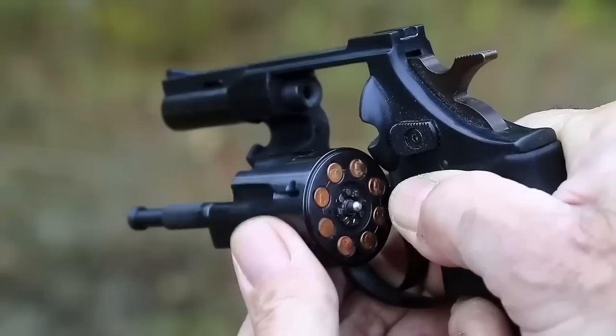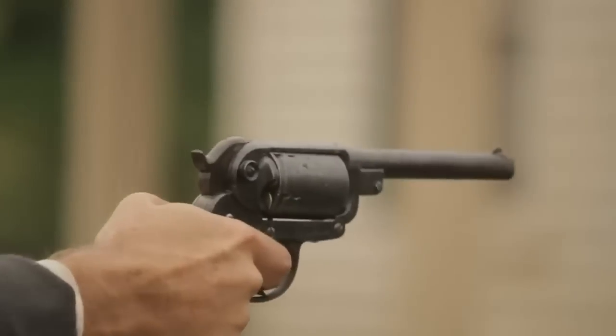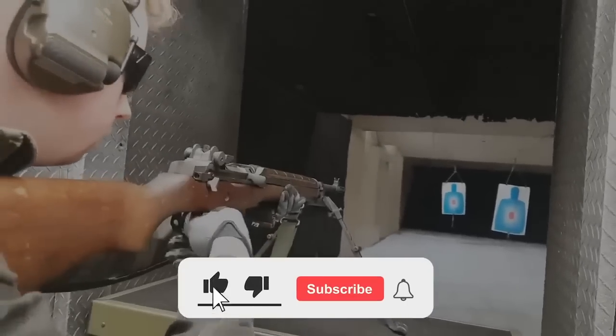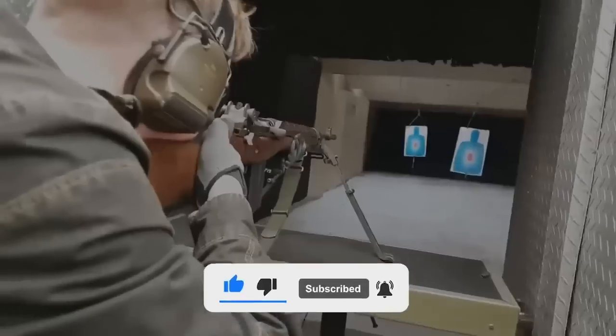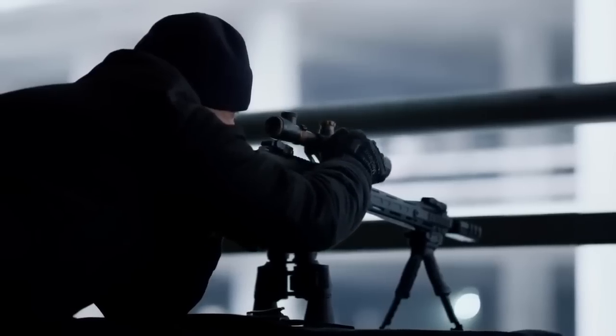Smith & Wesson — America's foremost revolver maker? Few would argue the long-running Massachusetts concern is definitely in the race for the title, producing some outright classics over the years. But the manufacturer has proven a nimble firearms company, turning out a slew of notable non-wheel guns that have more than earned a niche in the marketplace.